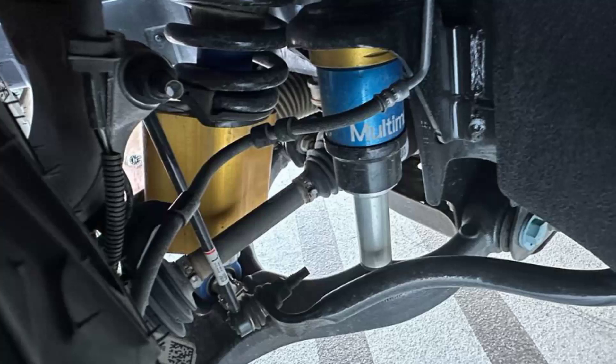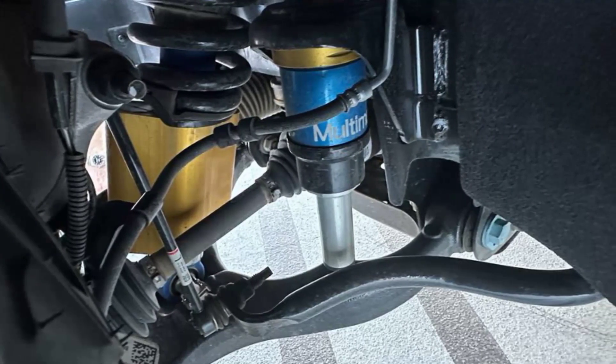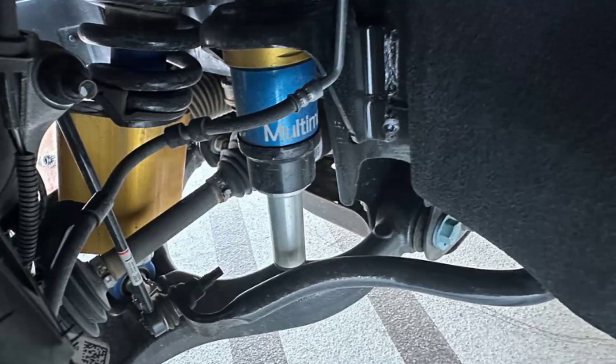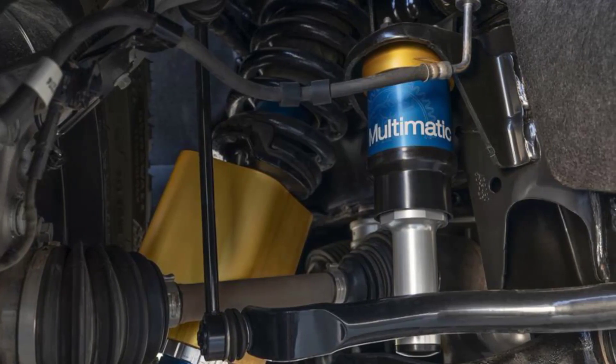The 2024 Chevy Colorado ZR2 Bison may not maintain the regular ZR2's EPA fuel economy of 18 mpg combined due to its extra weight and increased air and rolling resistance.